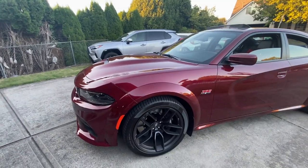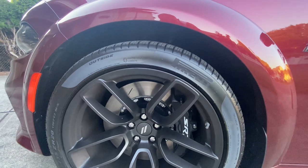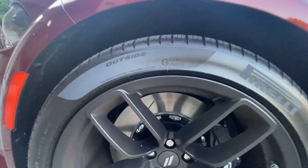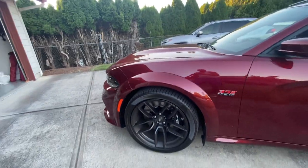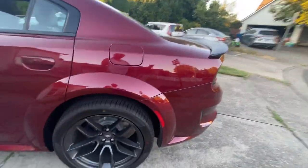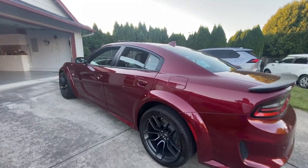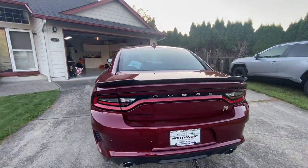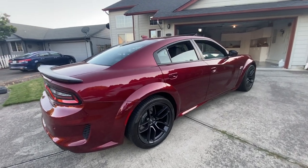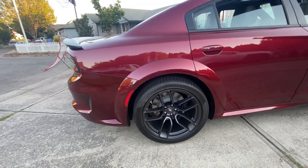These are some huge wheels with Brembos — big Brembos right there, they say SRT on them. Six-piston, I believe. It's really interesting brakes in there — definitely different when you've got six-piston brakes. It looks like a two-piece brake set in there. These are like 20x11. On my last Daytona, it wasn't a wide body and they were 20x9, so you get a really really wide tire back there. The tires are 305/35 ZR20.